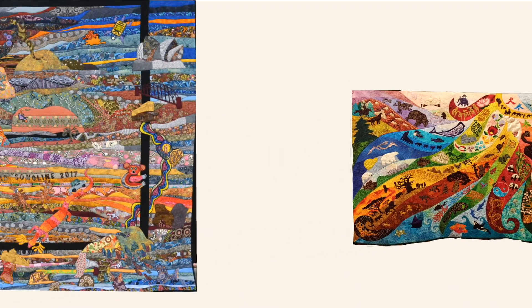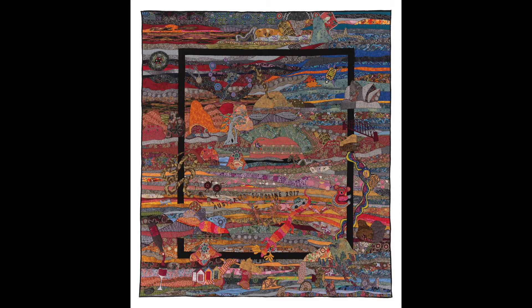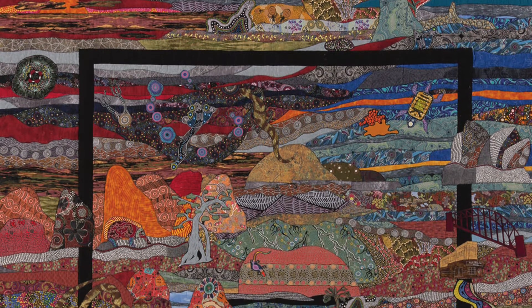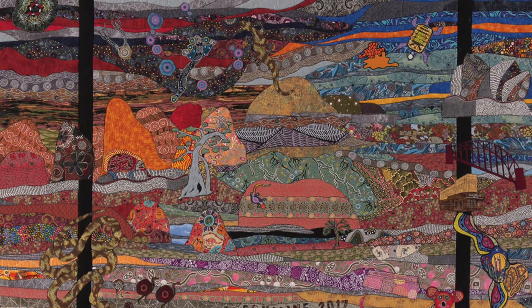This quilt was an inspiration of what we call a song line of our trip to Australia. We tried to focus on the Aboriginal culture and the colors and just the sheer expanse of that country, because it is a big country.